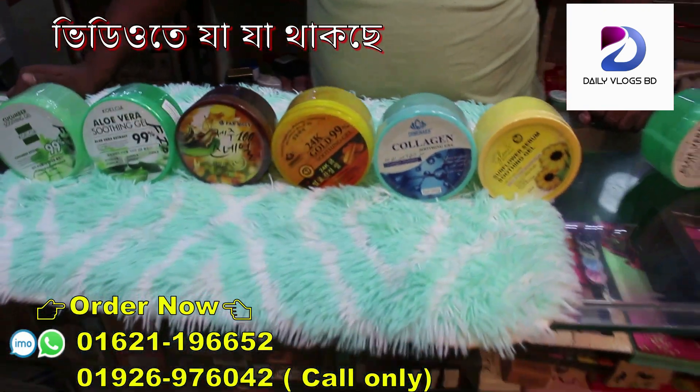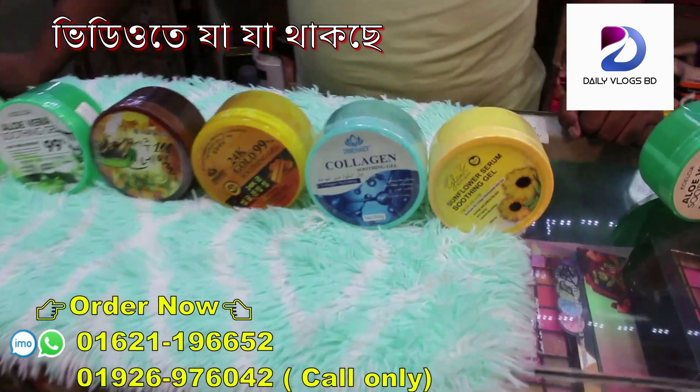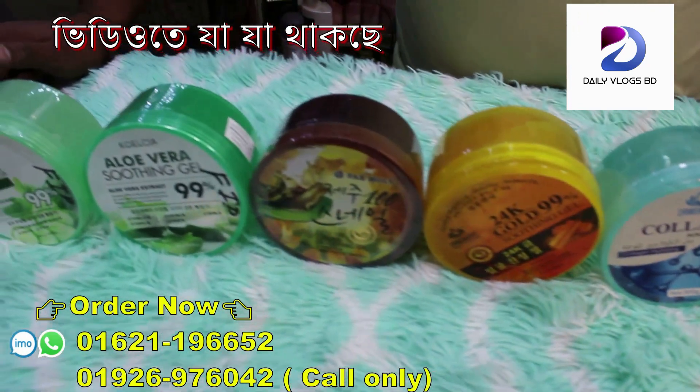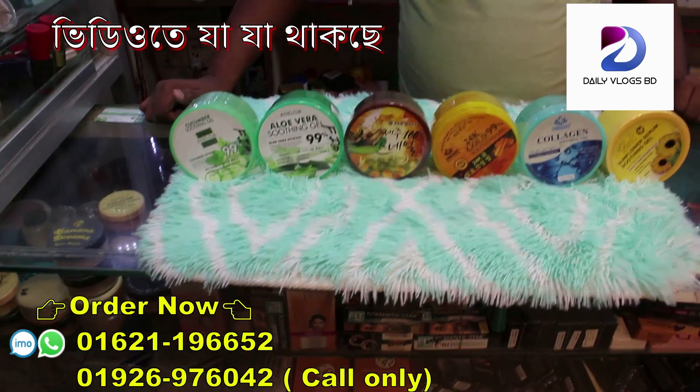Assalamualaikum viewers, welcome to our channel. This product is soothing gel. This soothing gel is very good. We collect the soothing gel — we have a lot of cosmetics. This is Haji Hussain Plaza.